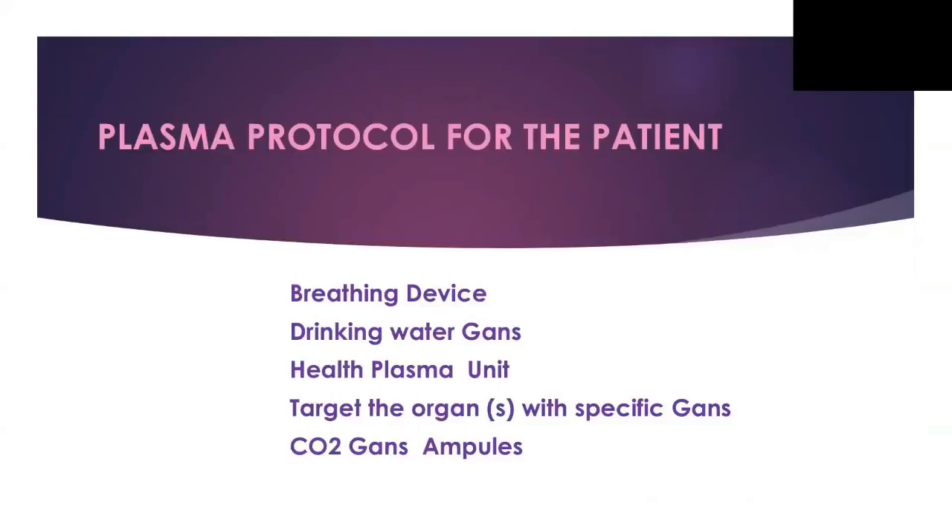As Dr. Klaus mentioned, we have a group of doctors and we have developed a protocol to treat patients — any patients, it doesn't matter if they have cancer, diabetes, Parkinson's, or any disease. This protocol applies to every single patient. The first thing we address is that 100% of diseases involve some emotions. So we created a breathing device and drinking water protocol.